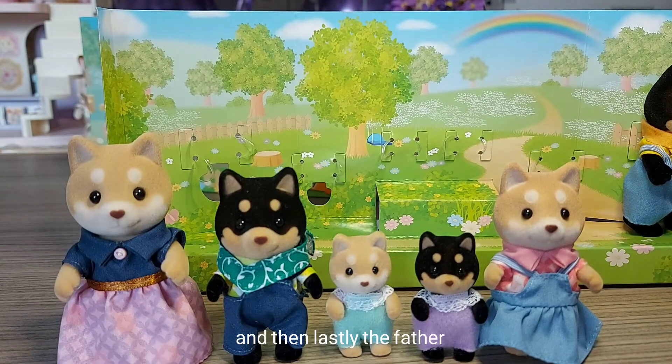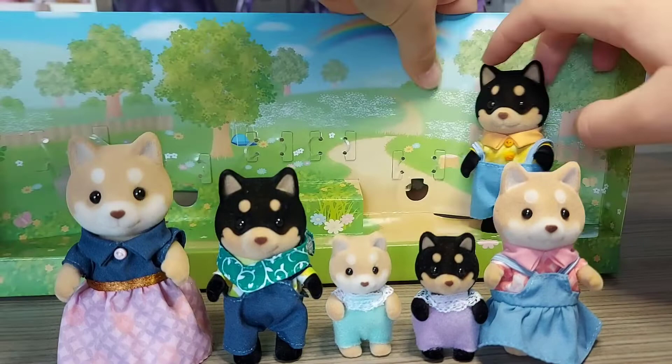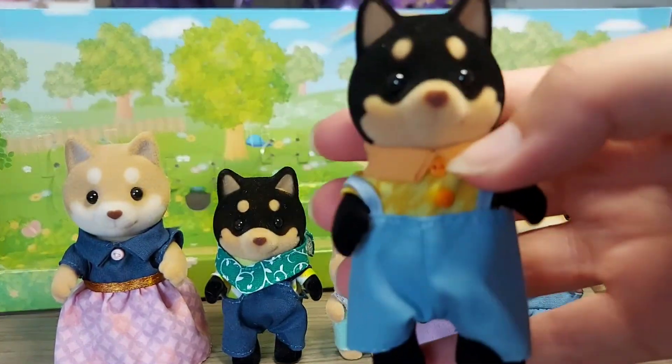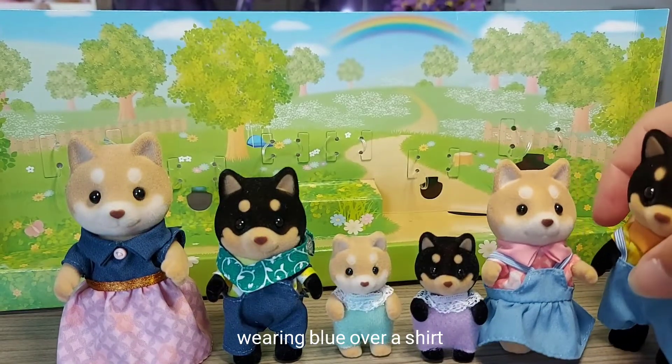And then lastly, the father. He's wearing a similar thing to the sister - both wearing blue over a shirt.